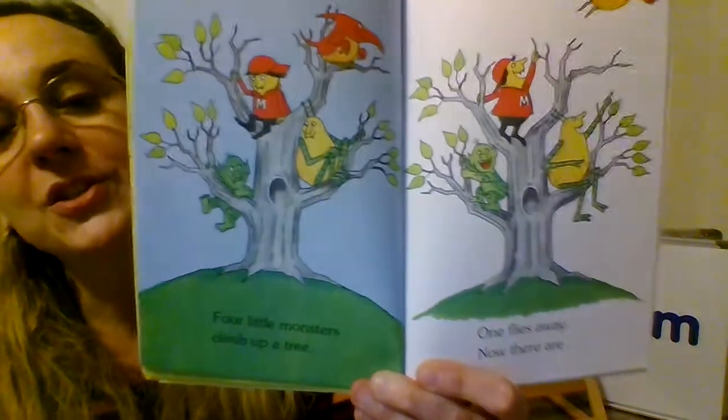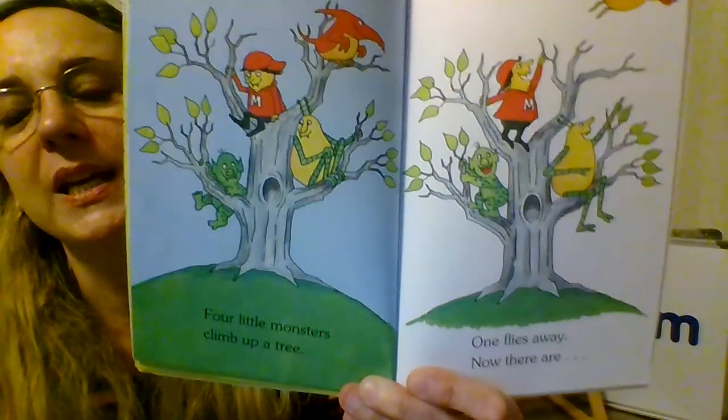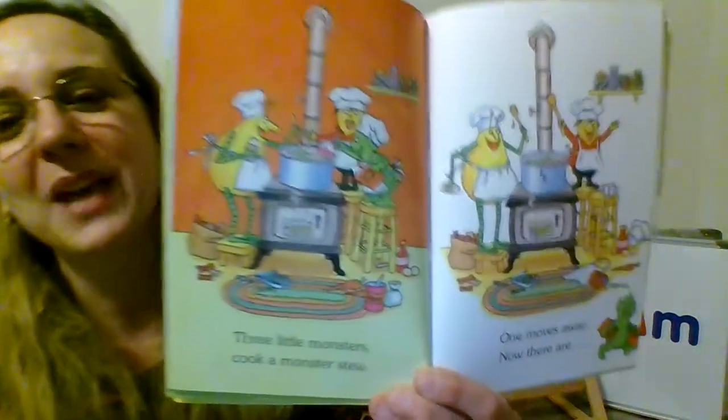Four little monsters climb up a tree. One flies away and now there are three. If you have four and you take one away, you get three.